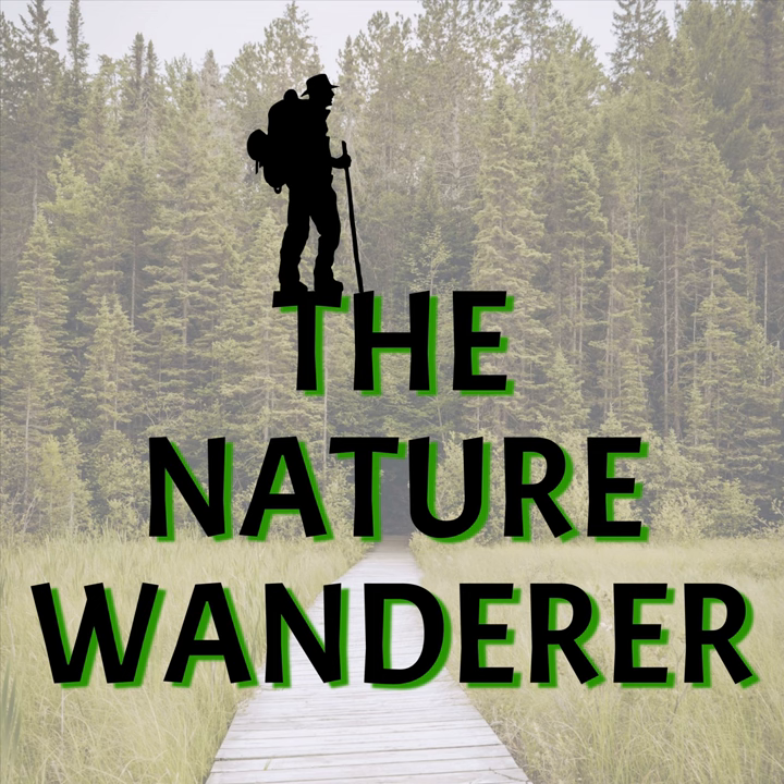As the saw-whet owls are migrating through, it's a good opportunity to do some research on them. The type of research we do is called bird banding. You have to be licensed to do bird banding. A bander will set up nets — what we call mist nets. They're very fine, very thin, made of nylon, and so thin that birds can't see them easily. The birds think they're flying along and suddenly run into the net and get caught.